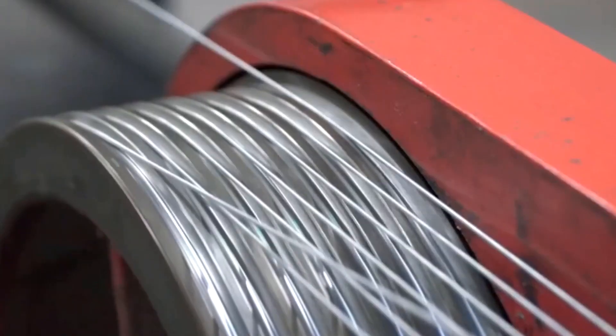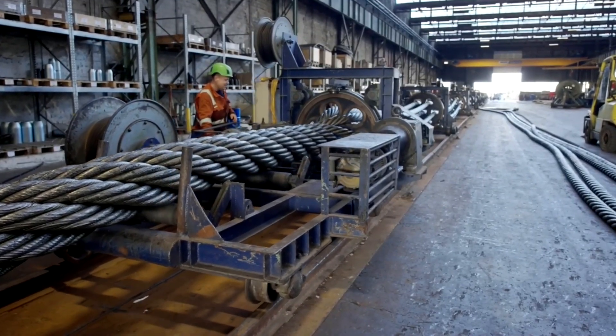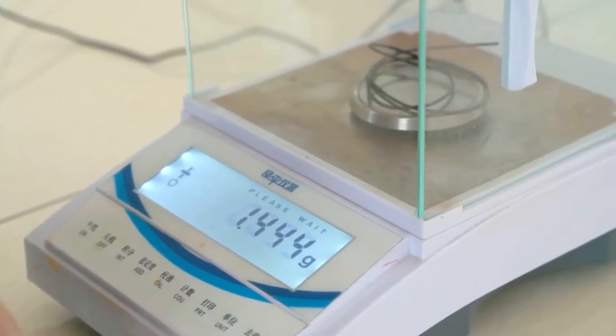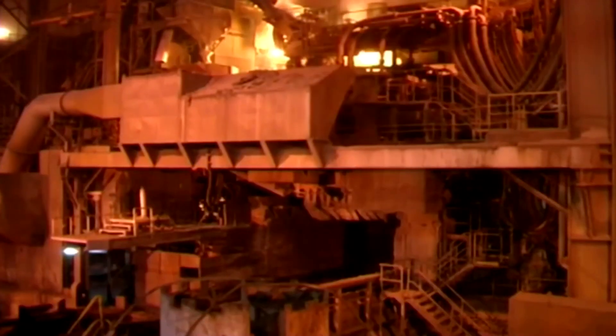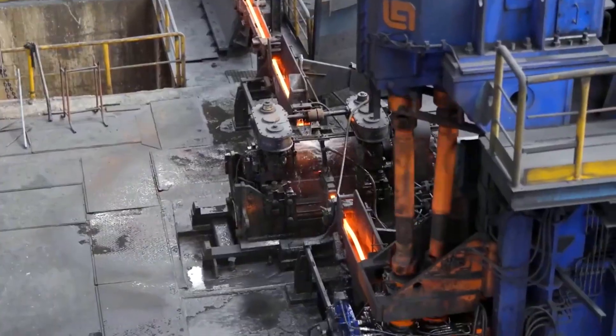To unlock its true potential, the wire must now endure the furnace. It snakes into a chamber where it is heated to an extreme temperature, typically between 700 and 1,500 degrees Fahrenheit. Inside this furnace, a tightly controlled atmosphere governs the heating rate and gas composition.